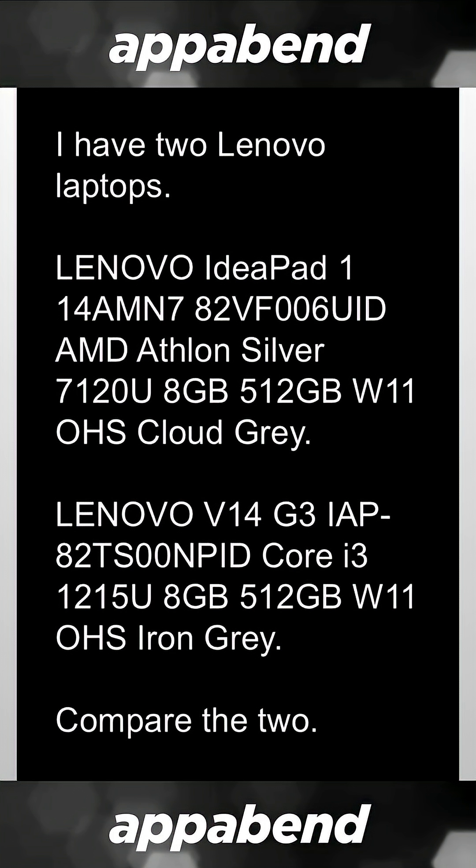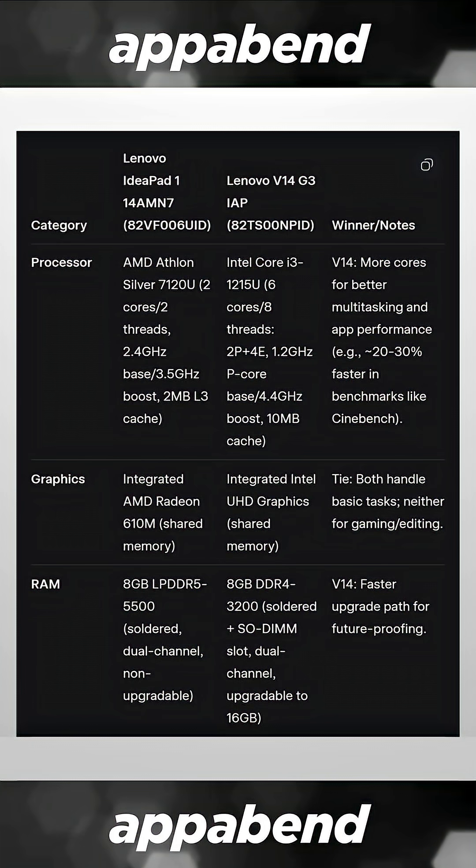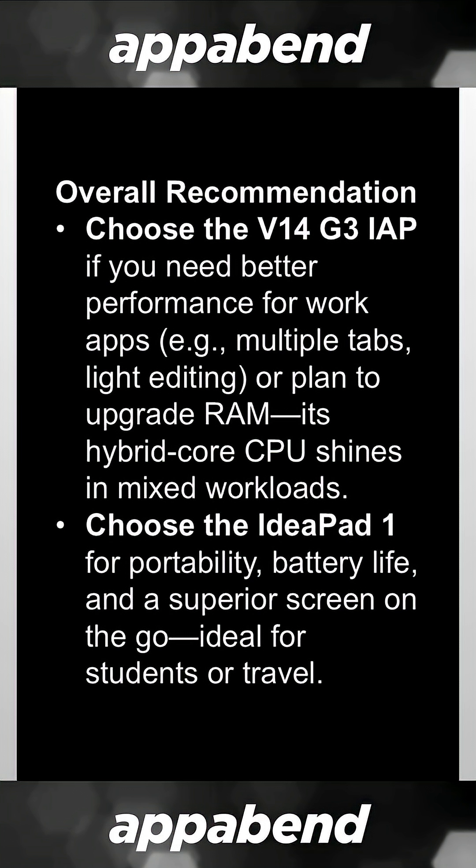Here are the specs of two Lenovo laptops. One has an AMD Athlon, one has an Intel Core i3. Which one is better for your money or your needs? Ask the AI to compare between the two, make sure that they've got the right models, and the AI will tell you the information that you need.